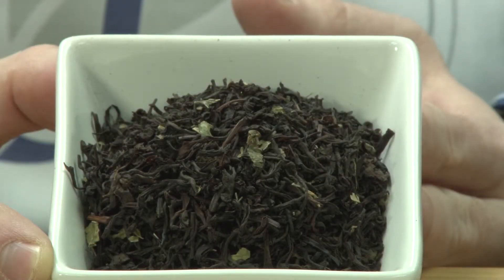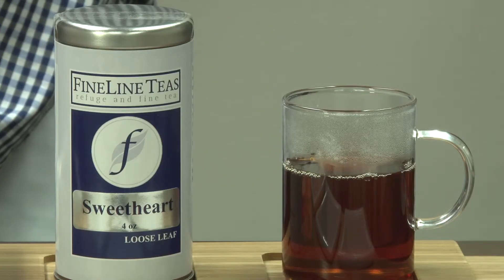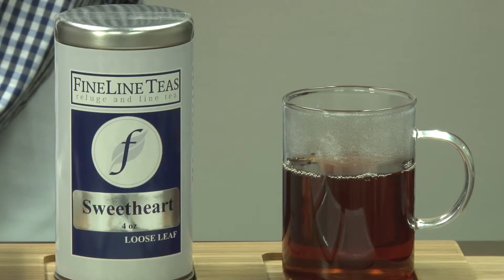The ingredients in our sweetheart blend include a Sri Lankan black tea, blackberry and peppermint leaves, and natural flavors.